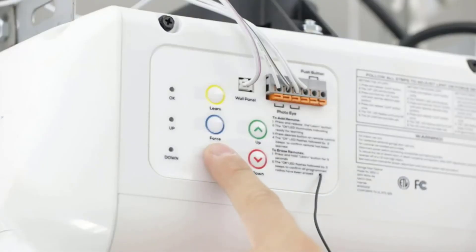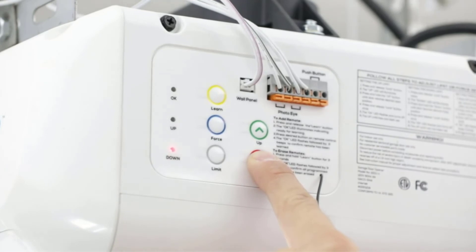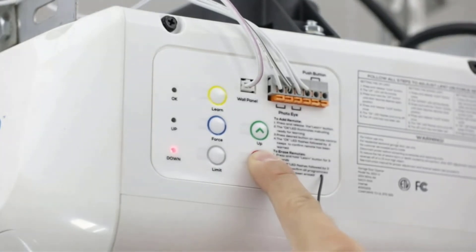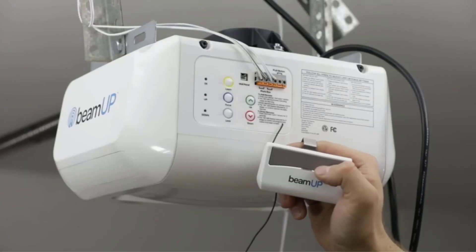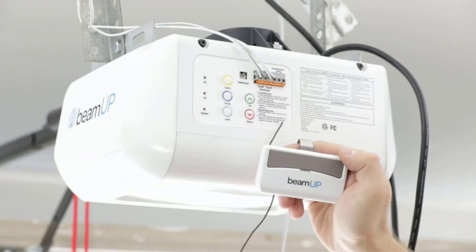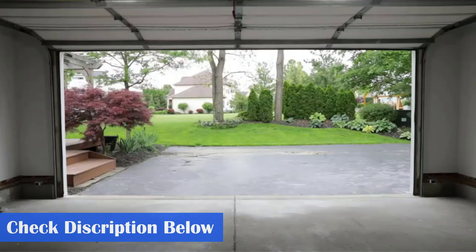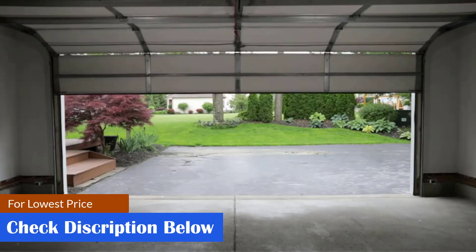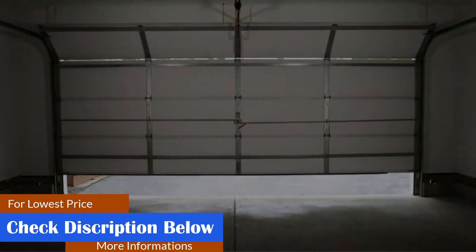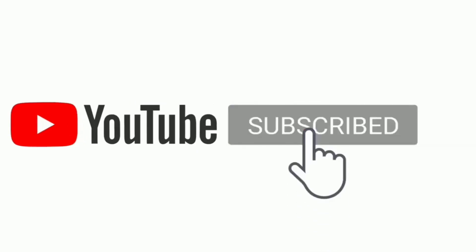It comes with one remote control and a wall-mounted controller, and the system is quick and easy to install without any special tools. What we like: compatible with single or double doors, long-lasting backup battery, built-in LED light. What we don't like: only includes one remote, the light operation can be faulty. Dimensions: 27 by 14 by 8 inches. Weight: 31.9 pounds. Opener type: chain drive. Lifting capacity: 0.75 horsepower. Drive type: high-grade steel reinforced. Power source: DC motor with lithium battery backup.